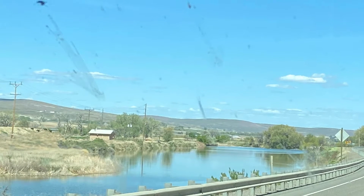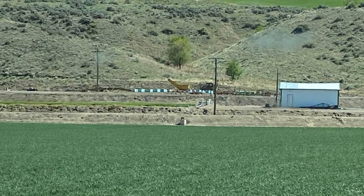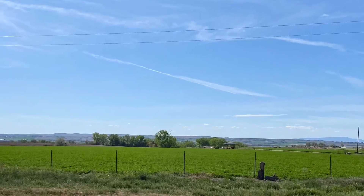On our way home, we decided to take the road less traveled. Thank you for joining in another episode of Follow the Sun RV, where I'll take you through Idaho and Wyoming on our way home.